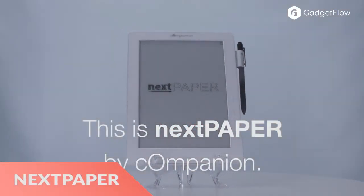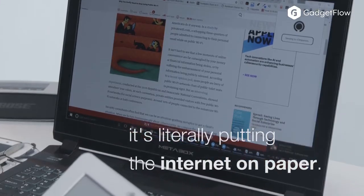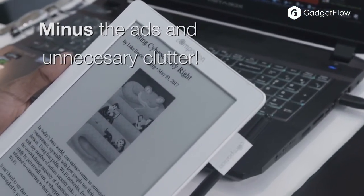Hi there, this is Wes with the Gadget Flow, and today we are showcasing the NextPaper Digital Paper Tablet by Companion. This device provides an e-paper display so you can read anywhere and in any light.